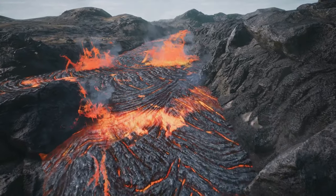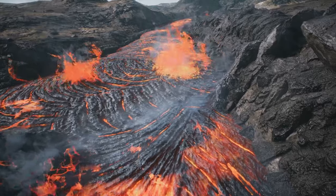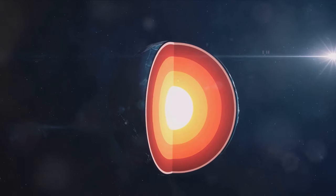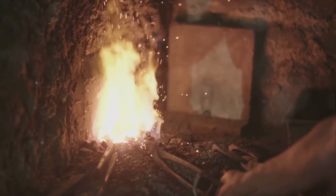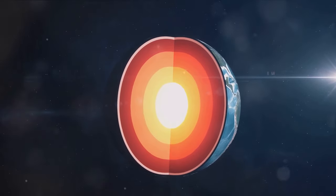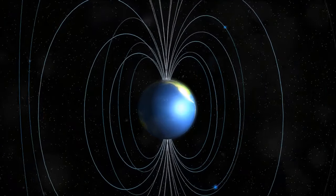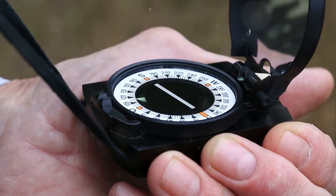The mantle's movement also creates volcanic hotspots, areas of intense volcanic activity that aren't at tectonic boundaries. As we venture further, the conditions become even more extreme. We now enter the outer core, a sea of molten metal that generates our planet's magnetic field. The outer core, lying beneath the mantle, is primarily composed of iron and nickel in a liquid state. The temperatures here reach a staggering 3,000 to 4,000 degrees Celsius, enough to melt these metals. As the Earth spins, this molten metal swirls and churns, creating electric currents. It's these currents that generate our planet's magnetic field, an invisible shield that protects us from the sun's harmful solar radiation. This magnetic field extends thousands of kilometers into space and is what makes compasses point north.